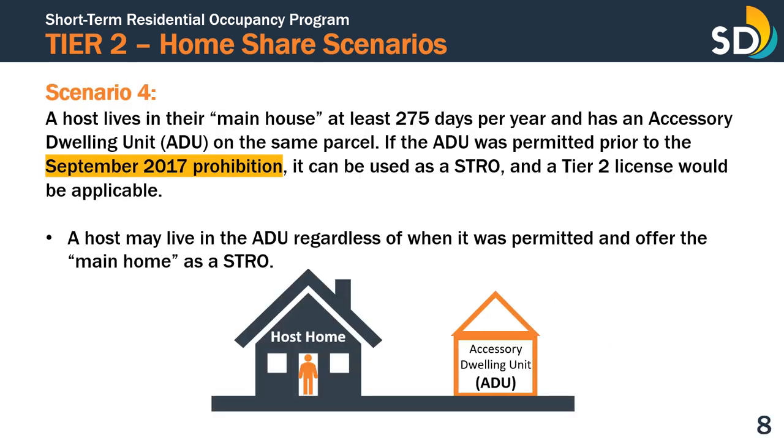A Tier 2 license is applicable if the host lives in their main house at least 275 days per year and has an accessory dwelling unit on the same parcel. If the ADU was permitted prior to the September 2017 prohibition, then it can be used as STRO. Please note, a host may live in the ADU regardless of when it was permitted and offer the main home as STRO.